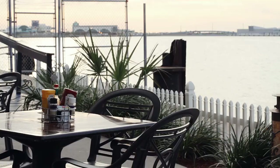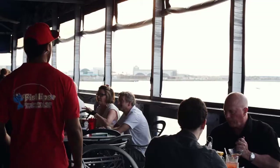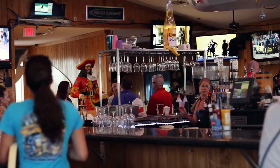We're located on the intercoastal waterway, leading from the cruise ship terminal of Port Canaveral to the ocean. There are six restaurants here, all right on the water with a great view of the cruise ships.